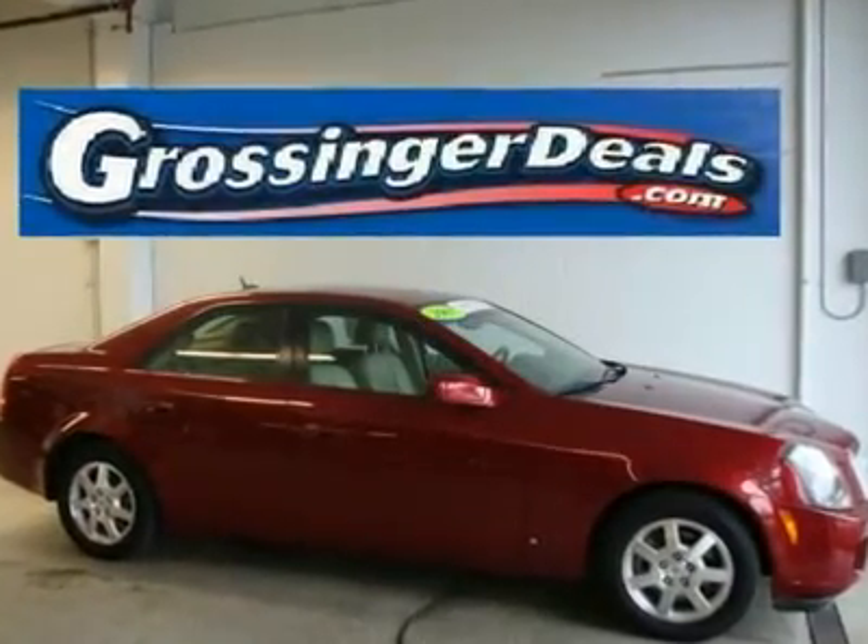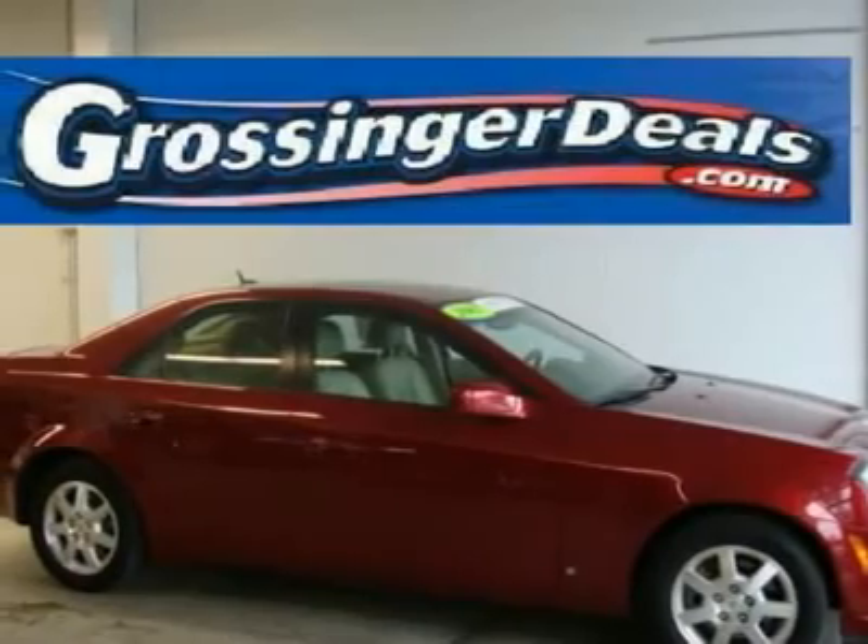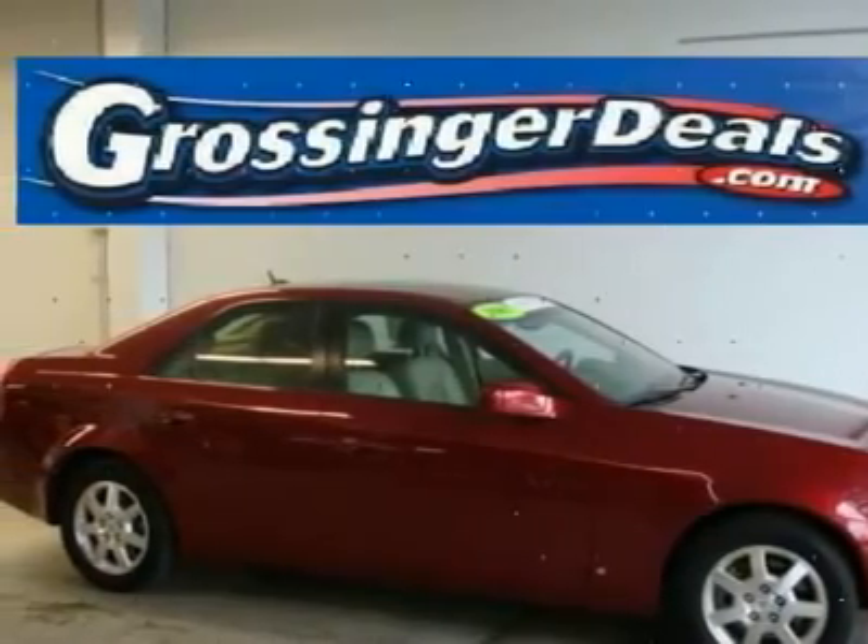Exterior headlamps, halogen tungsten, windshield wiper-activated with Twilight Sentinel and Flash-to-Pass feature. Fog lamps, front.